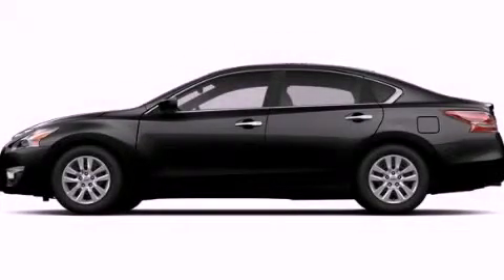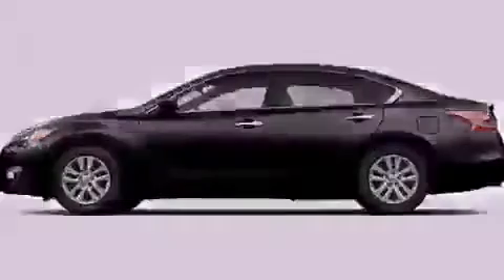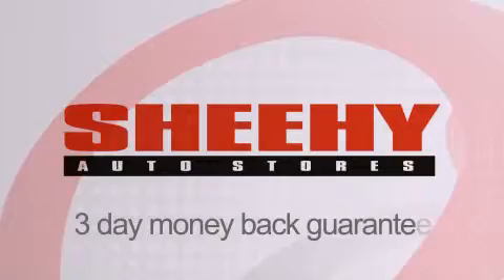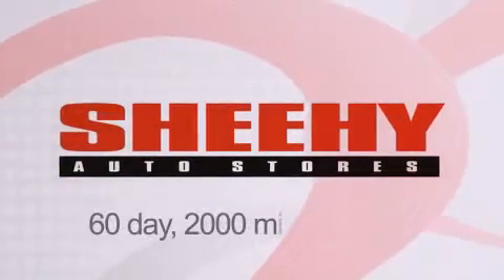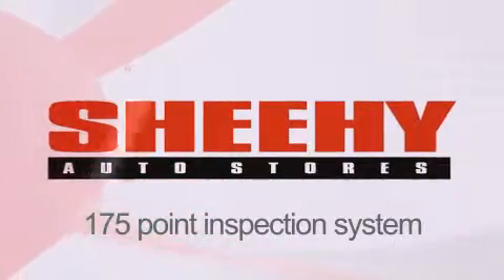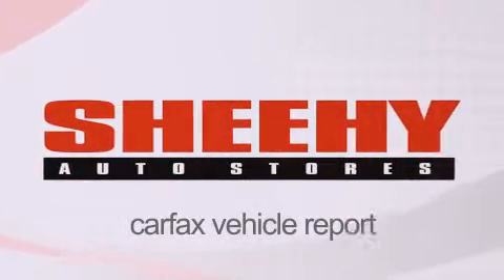Call now to find out how you can own this breathtaking automobile. Every Sheehy Select used vehicle comes with a three-day money-back guarantee, 60-day, 2,000-mile warranty, passes a state inspection and our 175-point inspection system, and comes with our Carfax Vehicle Report.